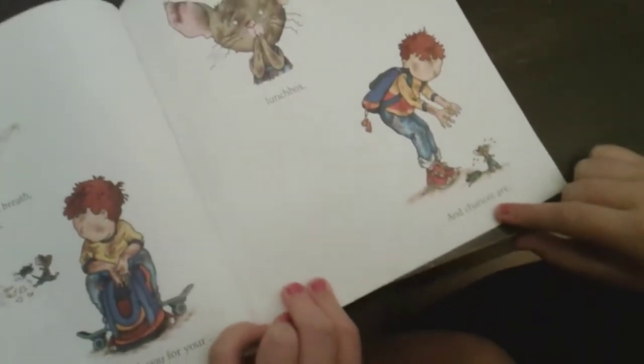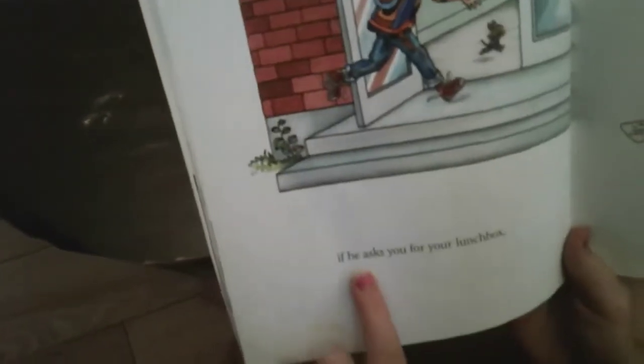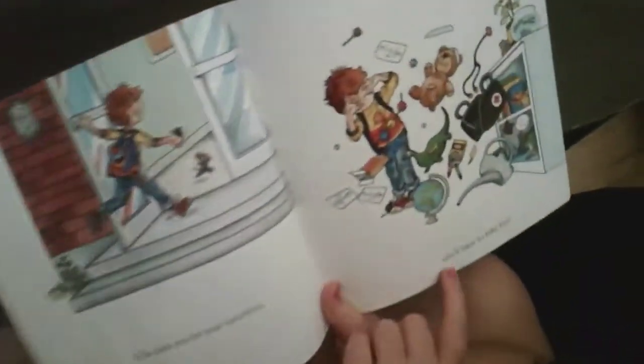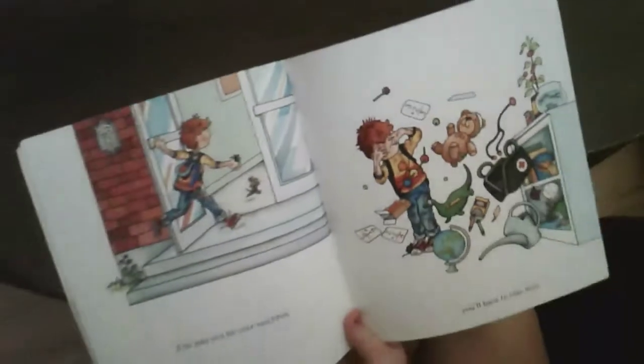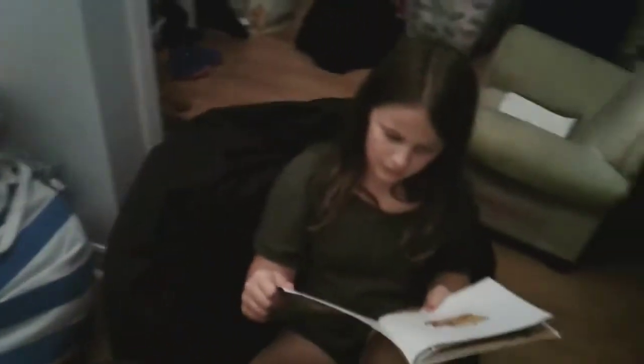When he stops to catch his breath, he'll want to eat a snack, so he'll ask you for your lunch box. And chances are, if he asks you for your lunch box, you'll have to take him back to school!